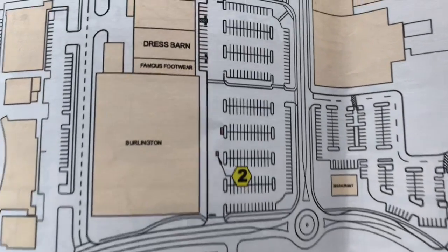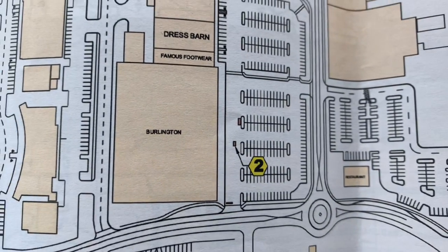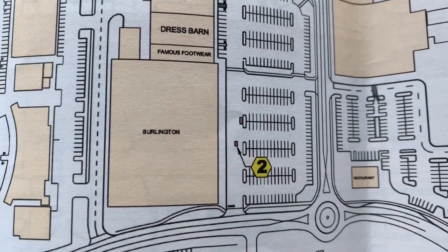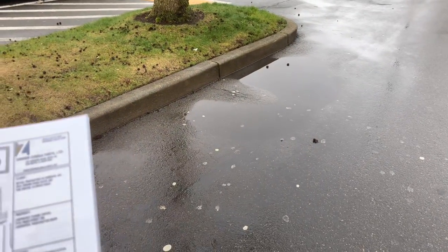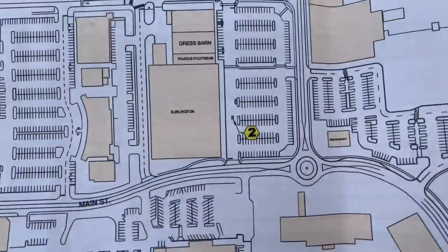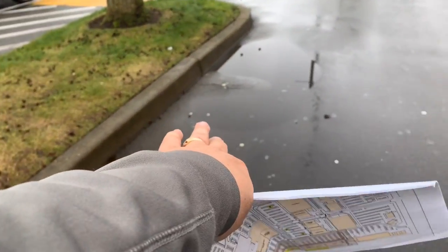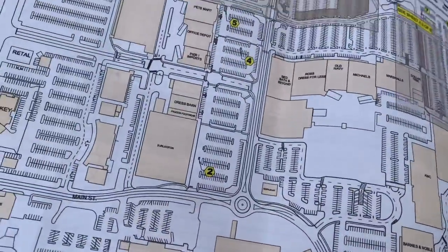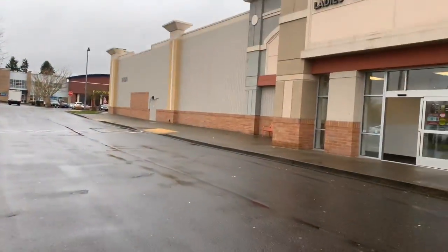I found out where patch number 3 is — it's right there. That little dark brown circle right above patch number 2. They just forgot to label it. I found it because it's tree root damage. You've got the tree root damage here at this island, because of this tree right here causing damage. So that would be patch number 3 in front of Burlington — Burlington Coats, now just called Burlington.